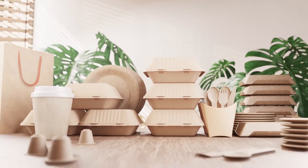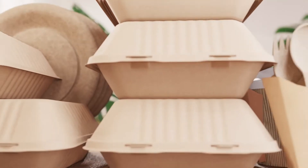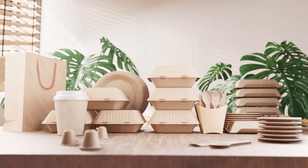Packaging plays a huge role in our everyday lives, but have you ever wondered what makes packaging sustainable? In this video, we'll break down some key terms you should know about sustainable packaging.